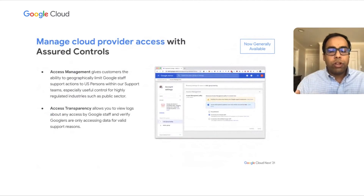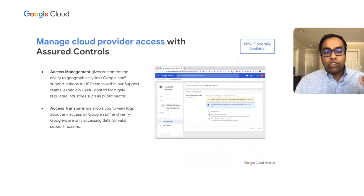The next layer in making sure you have trust in your cloud provider comes through what we call assured controls. It's made of two parts: access management and access transparency. Access transparency allows you to view logs about any access by Google staff. Access management takes it a step further by allowing customers to limit Google staff support to actions from US persons only. These controls are baked into your product today and are generally available to ensure you can rely on the services provided by the cloud provider itself.